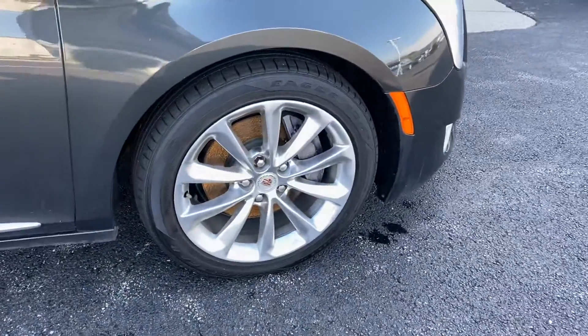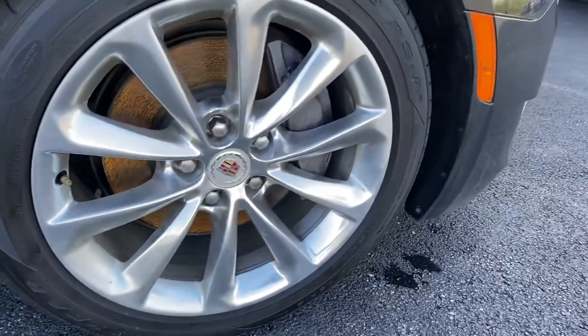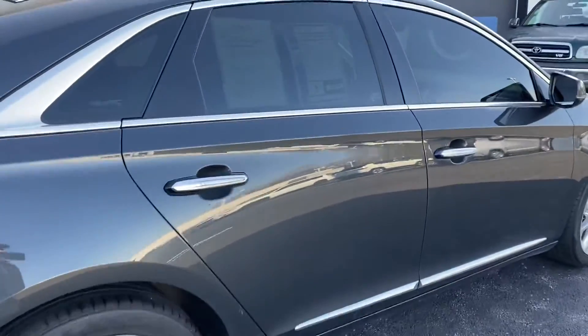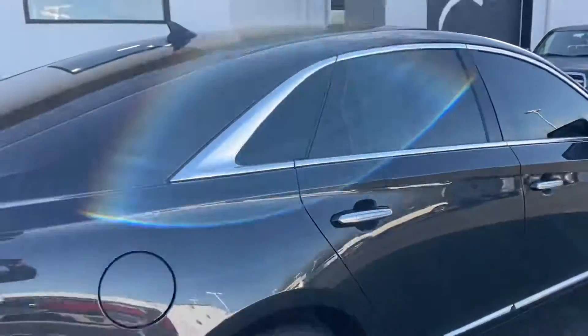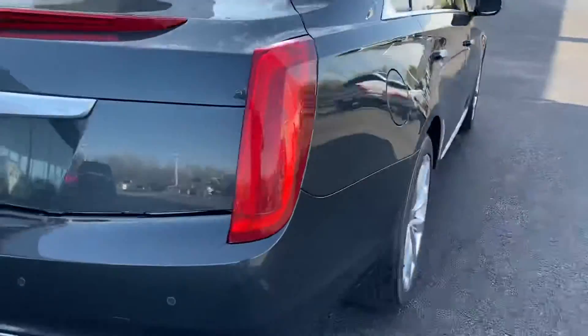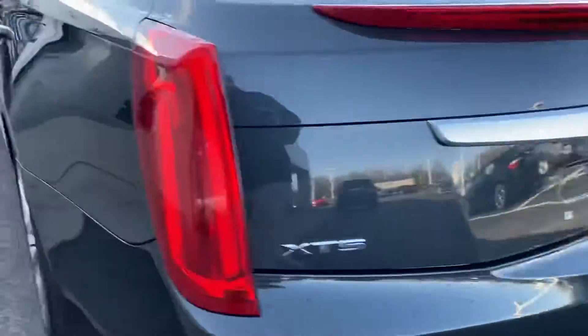Goodyear tires in very good condition. 2013 XTS, 55,000 miles — very low miles. Does have the rear parking sensors and backup camera.